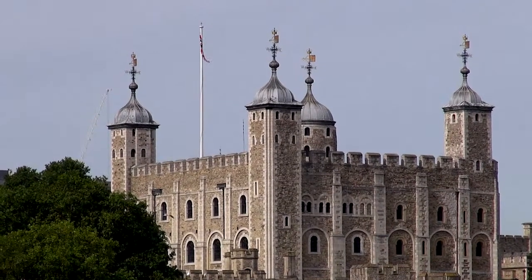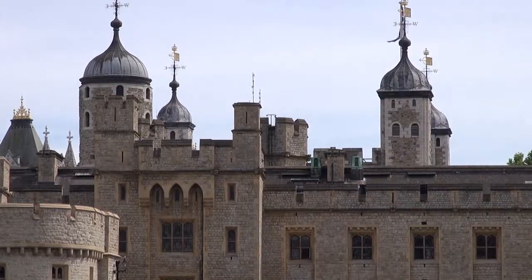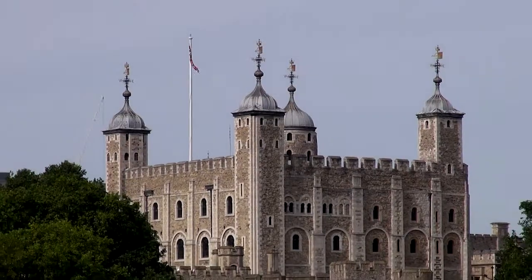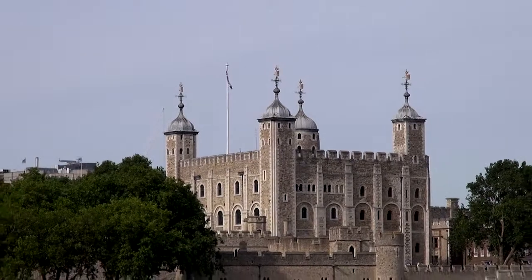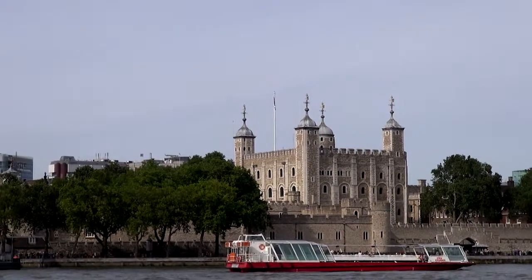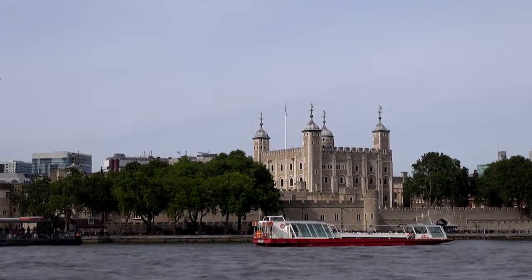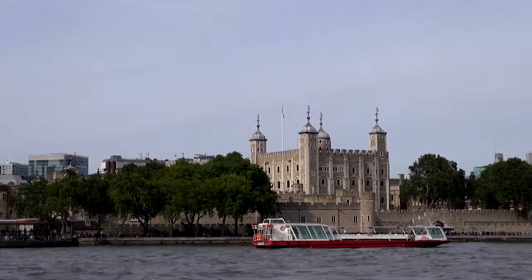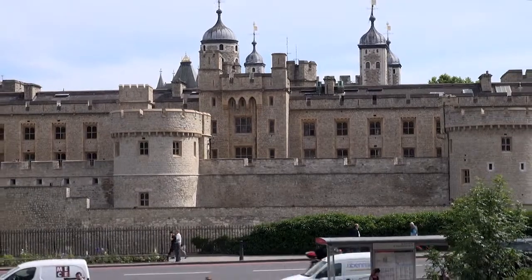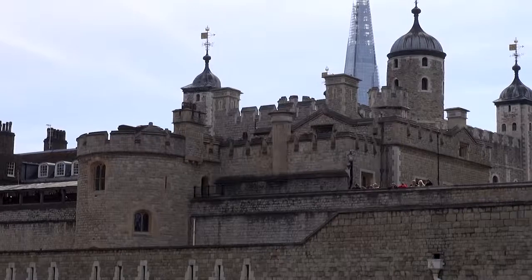The Tower of London is a royal palace and fortress on the north bank of the River Thames in central London. There were several phases of expansion in the 12th and 13th centuries, but the general layout established by the late 13th century remains despite later activities on the site. The tower is a complex of several buildings set within two concentric rings of defence walls and a moat.